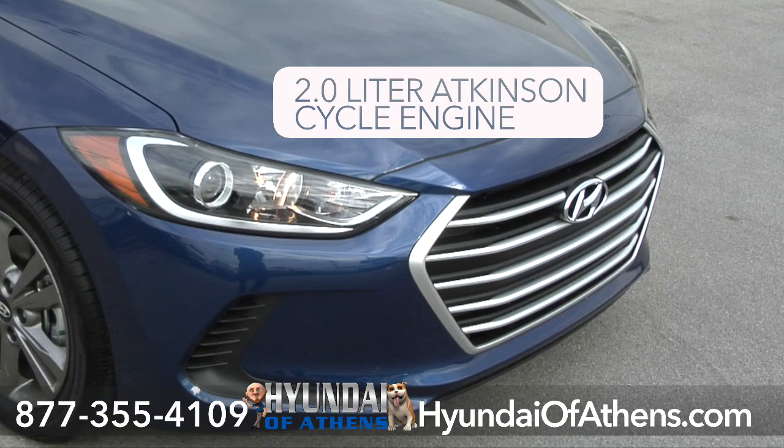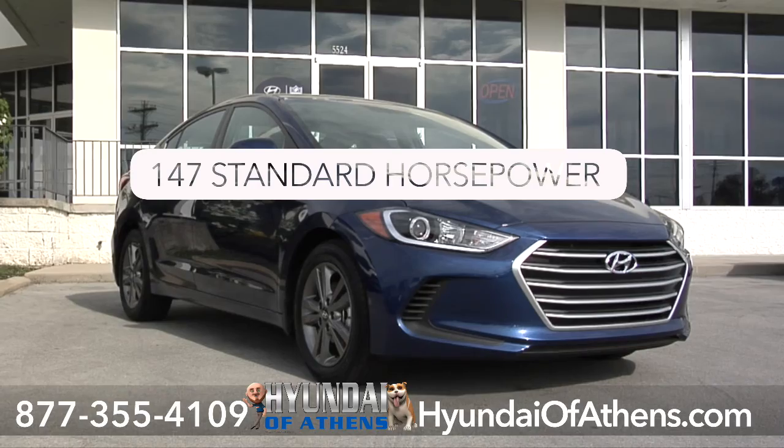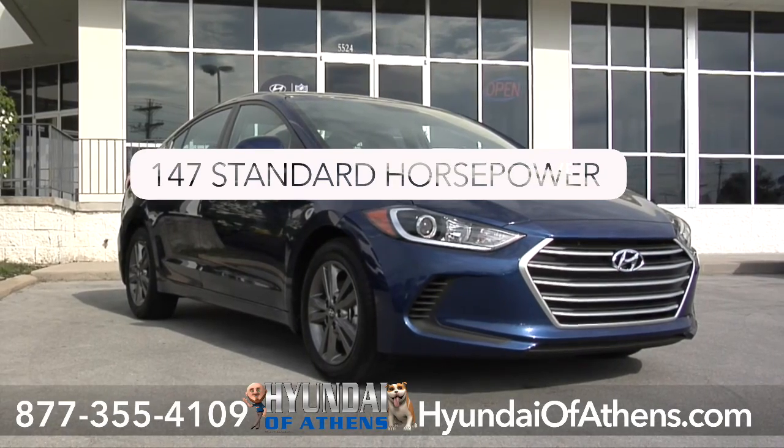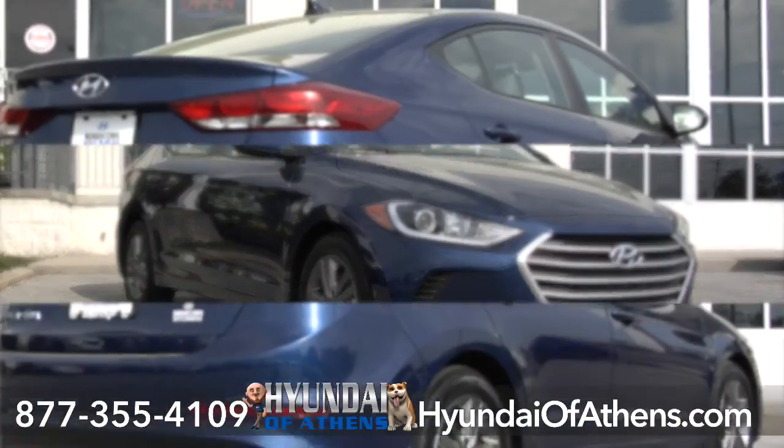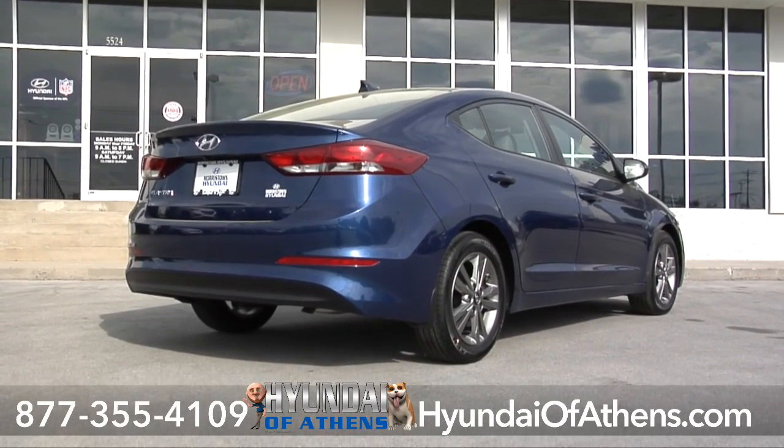this Elantra SE has a 2.0-liter Atkinson cycle engine that delivers more standard horsepower at 147 than the 2016 Toyota Corolla and the 2016 Nissan Sentra. There's no reason just to sit there when you can get up and go in an Elantra.